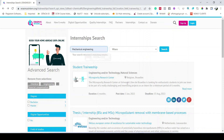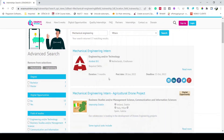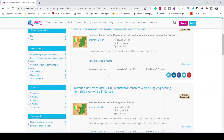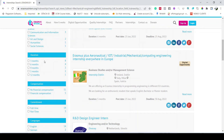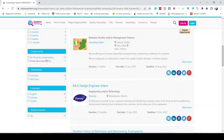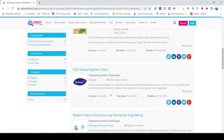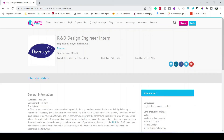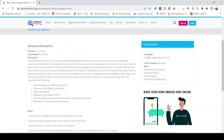Now for another example: if I type 'mechanical engineering,' there are 17 opportunities for mechanical engineers. You can find internships of different durations — three months, four months, six months — with or without financial compensation. For example, clicking on the 'R&D Design Engineer Intern' position in the Netherlands shows it is a 12-month full-time position.